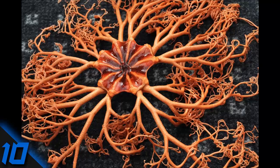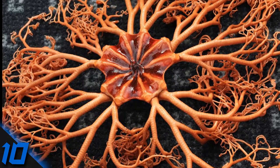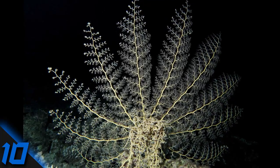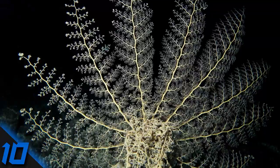Number 10: Basket Star. Basket stars fan their arms out and use tiny microscopic hooks to capture food before curling their arms around it and pulling it towards their mouth. They tend to catch prey at night but wait until daytime to actually feed on it, which somehow makes it all the more terrifying.